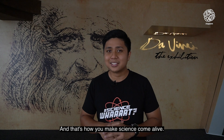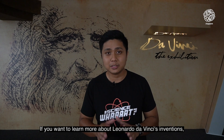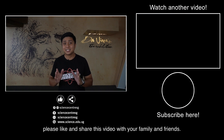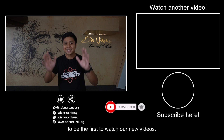And that's how you make science come alive! Thank you for watching our video. If you want to learn more about Leonardo Da Vinci's inventions, do come down to Da Vinci: The Exhibition, happening at Science Centre Singapore until 2 January 2022. If you've enjoyed watching our video, please like and share it with your family and friends. Don't forget to subscribe and click on the bell icon to be the first to watch our new videos. Goodbye!